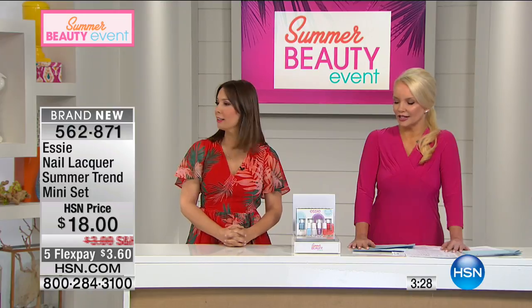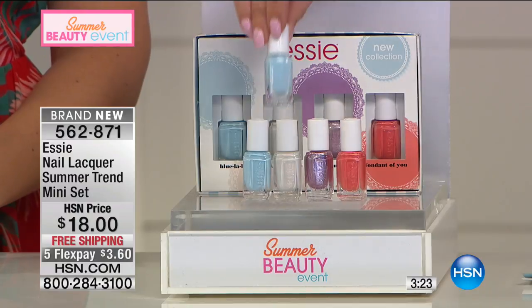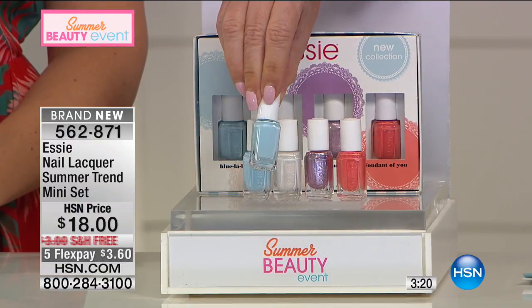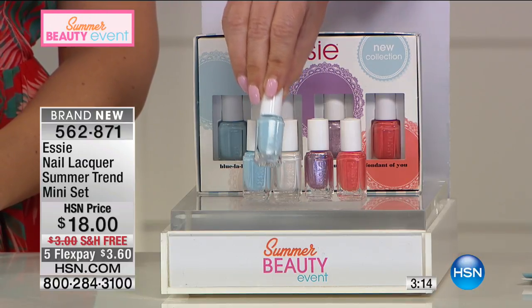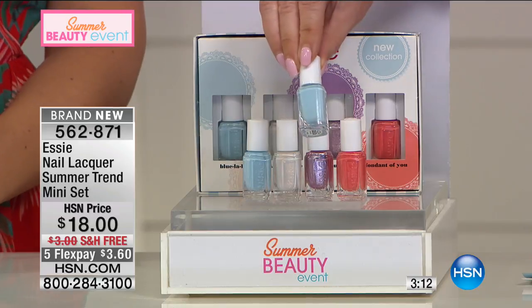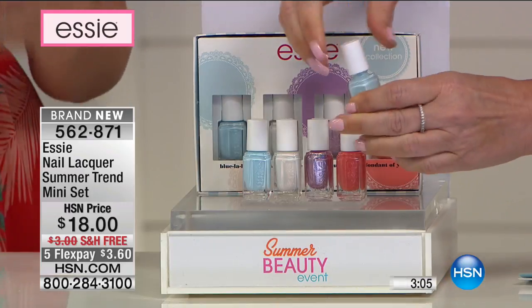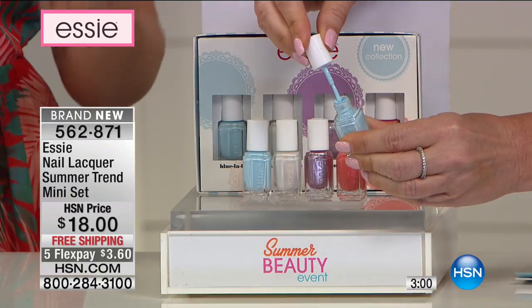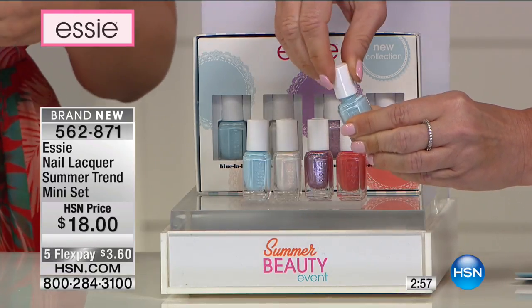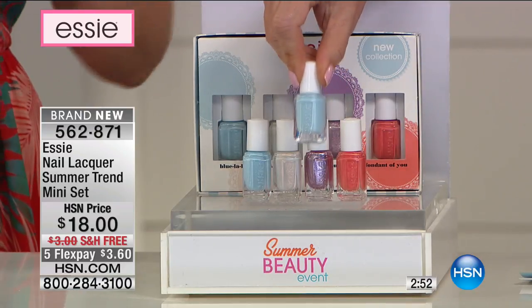Blue La La is a must — you have to have a blue in your summer wardrobe. A lot of times with blues you think it may be too much, but this is that perfect summer breeze blue. If you're nervous about trying a color on your fingers, try it on your toes first. Start there — put the neutral Sweet Soufflé on your nails and Blue La La for your pedicure.